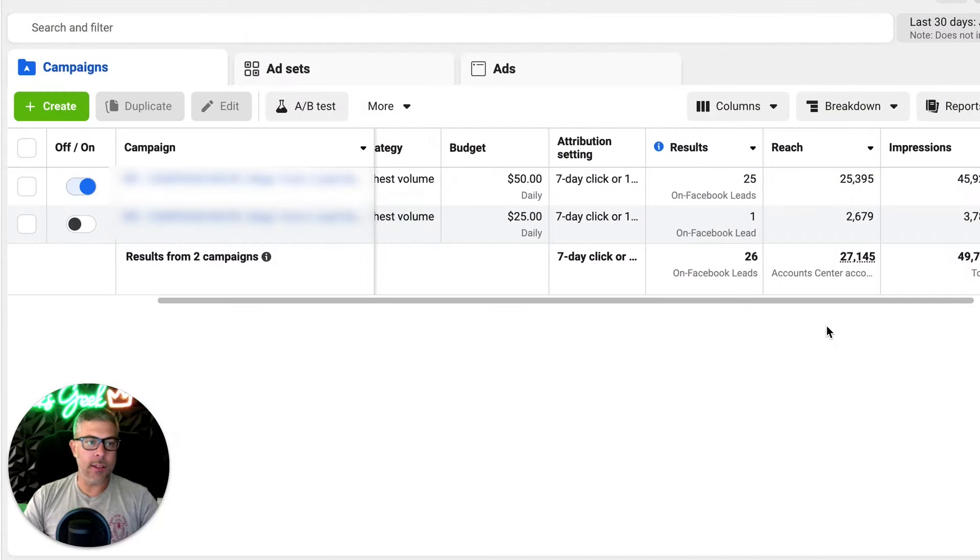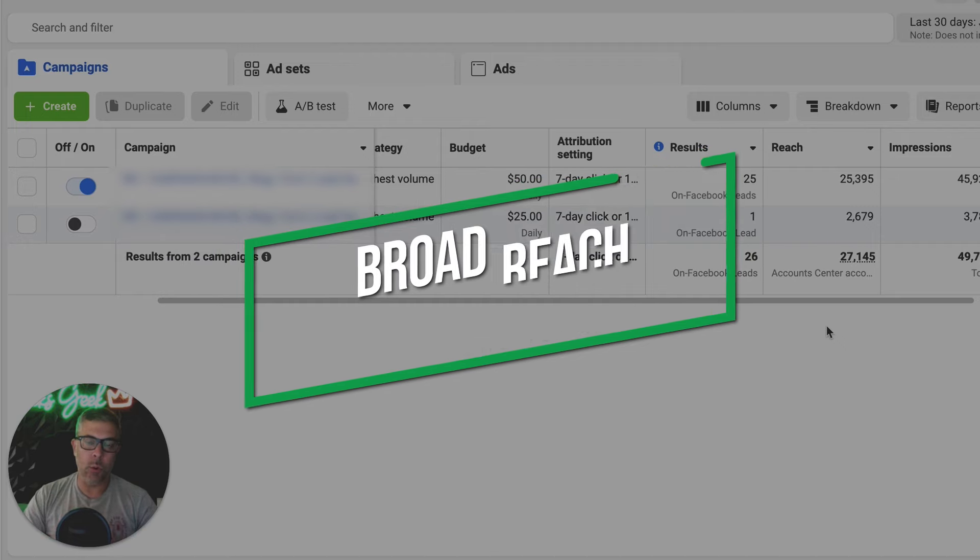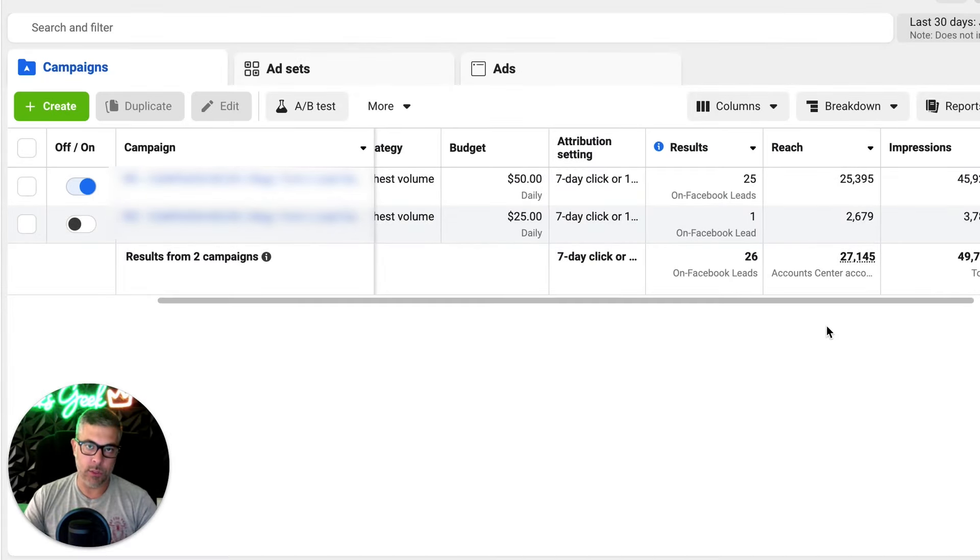What we're looking at is inside the Facebook ad manager of our client. The strategy we're running for this in the client's localized market is a broad reach campaign. We're letting the creative do all the filtering and call out the people who will see this who are the target market, which are distressed and motivated home sellers.